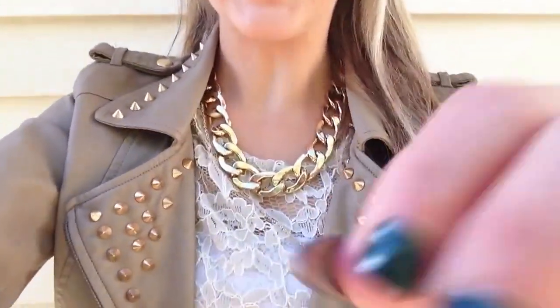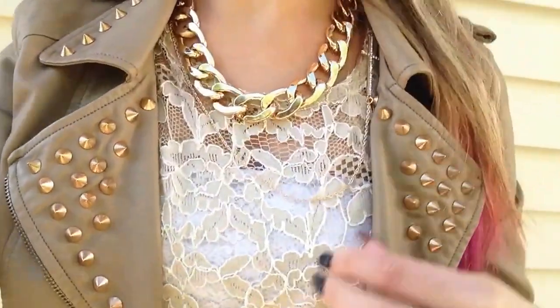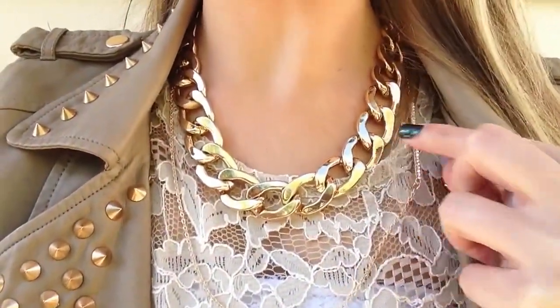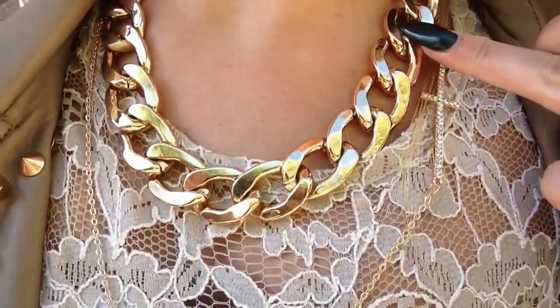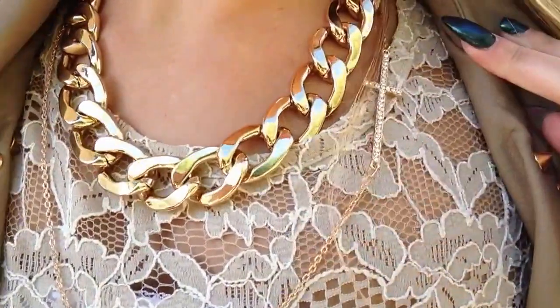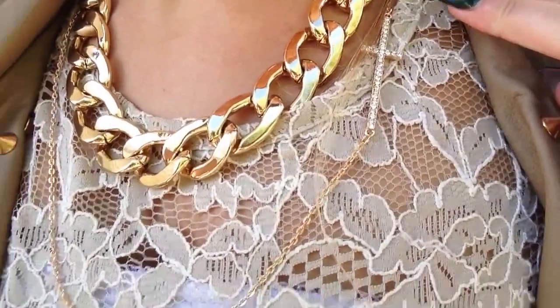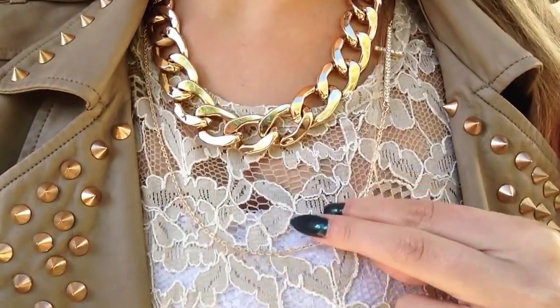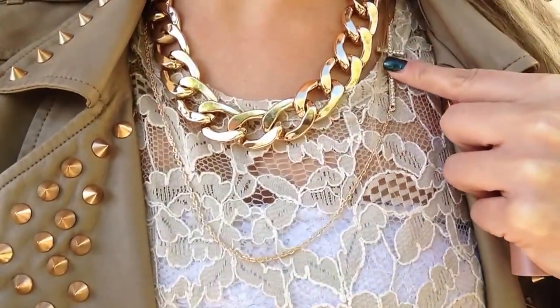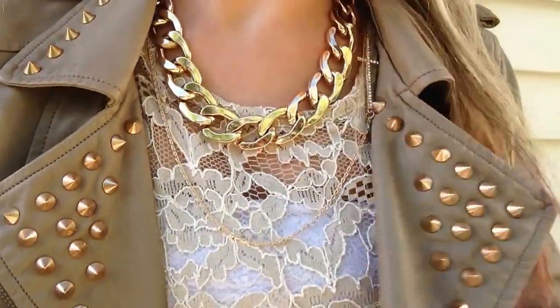For my accessories — around my neck, I've got two necklaces today. This chain one is from Forever 21, and this cross one has little jewel detailing on it. It is from Urban Planet, and it is supposed to be worn with the cross on the side.